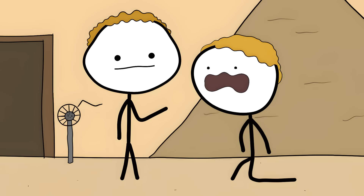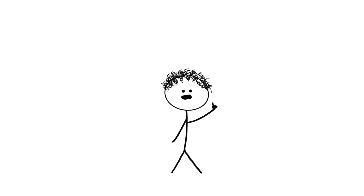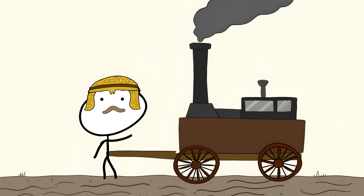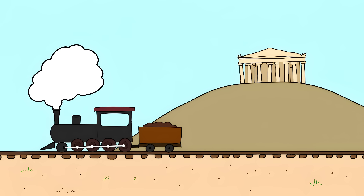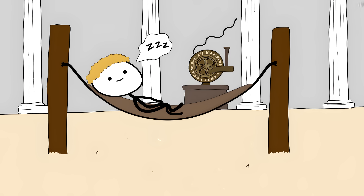But here's the tragedy: they used it as a temple toy, a party trick to impress worshippers. That's like inventing the internet and only using it to play solitaire. This spinning ball could have triggered the Industrial Revolution in the year 100 — steam-powered Roman chariots, Egyptian factories, Greek railroads. Why didn't they see it? Simple: when you've got thousands of slaves doing your work, why bother with machines? The greatest invention of the ancient world was reduced to a religious gimmick because humans are lazy and short-sighted.